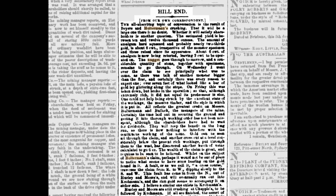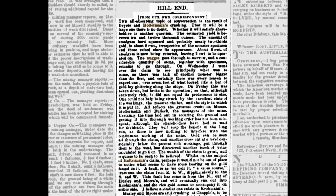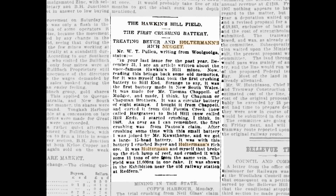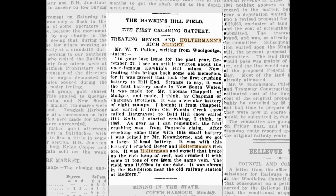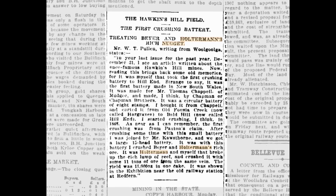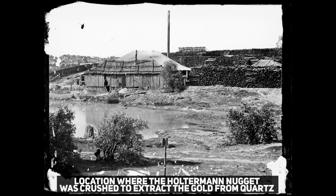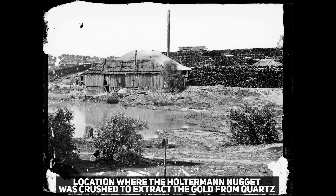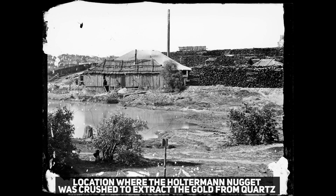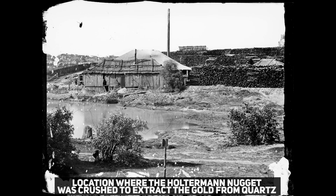The Haltermann nugget created a sensation both in Australia and abroad. News of the discovery spread like wildfire, and Haltermann and Bayers became instant celebrities. Miners from across the region flocked to Hill End in hopes of finding similar fortune, and the town experienced a renewed gold rush. Despite its incredible value, the nugget was never kept intact. Gold at the time was not valued for its aesthetic or historical significance, and the nugget was soon broken down to extract the gold. The quartz was crushed, and the pure gold was separated, with Haltermann and Bayers reaping the financial rewards.